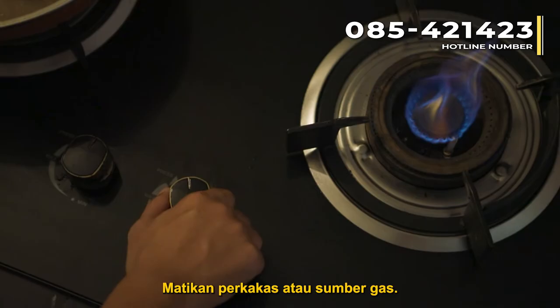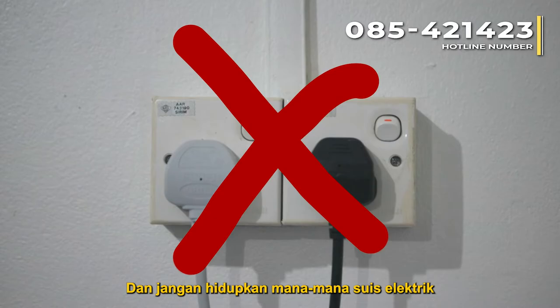What do you do if you suspect a gas leak? Turn off the gas appliance or source. Do not smoke. Do not use your phone. And do not turn on any electrical switches.